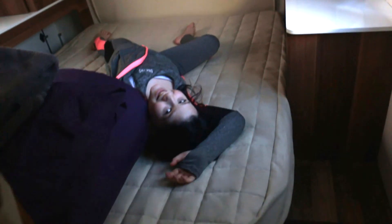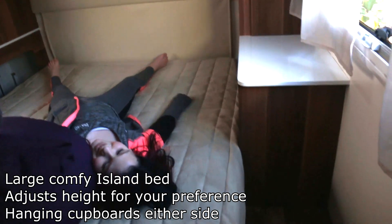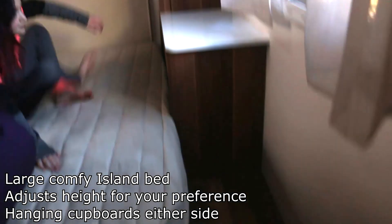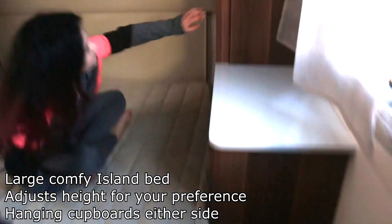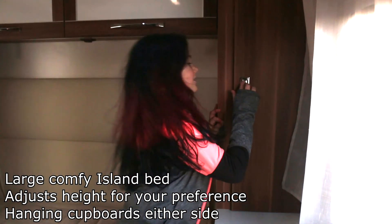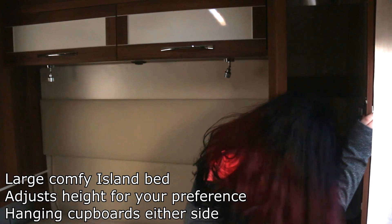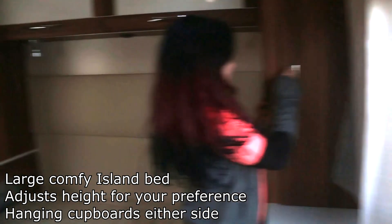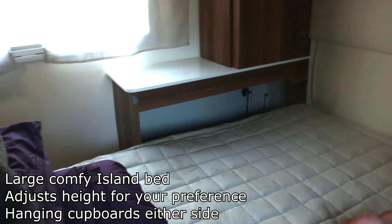And then it comes round to the bedroom at the back with the island bed — looks very cozy. There's quite a bit of storage in the stairs, cupboards next to the beds, overhead storage, and lights. And then the garage is underneath — a nice huge big garage.